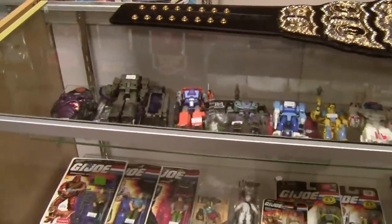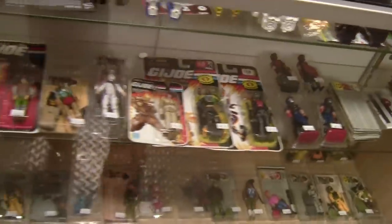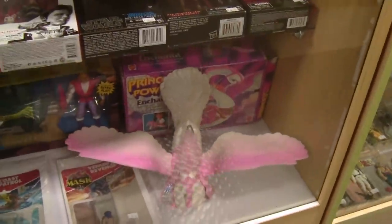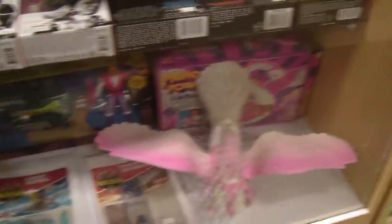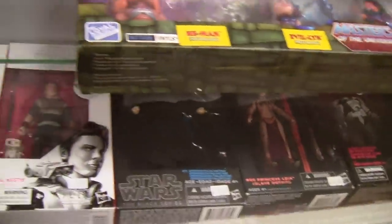We have some loose Transformers over here — modern stuff, all Siege and Kingdom era. Some vintage GI Joes, most of them complete with their cards and everything. And more vintage stuff: She-Ra's Swan, a little bit of vintage M.A.S.K., a little bit of vintage Turtles, some Build-A-Figure Marvel Legends up top, and some rarer Black Series Star Wars down there.